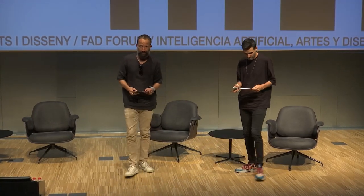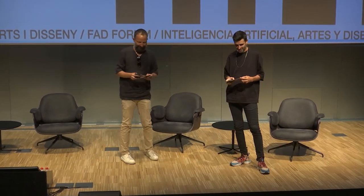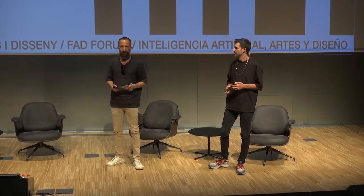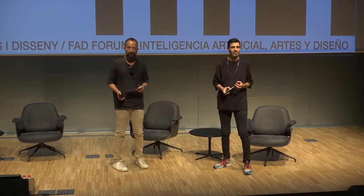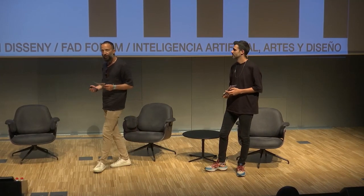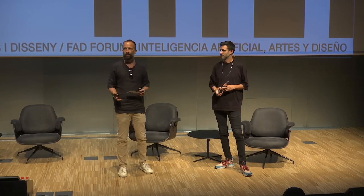I'm going to switch to English because the next guest is coming from far away and will be connected online. It's Arthur Arzobanakit. He's one of the main people responsible at Autodesk Research, a global leader in design and making software technologies. He is principal of the research department at Autodesk, and he's going to talk to us about new tools and what kind of research they do.